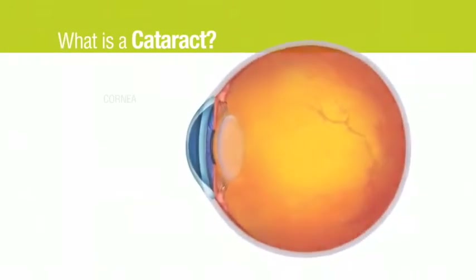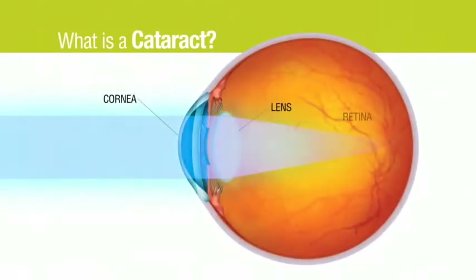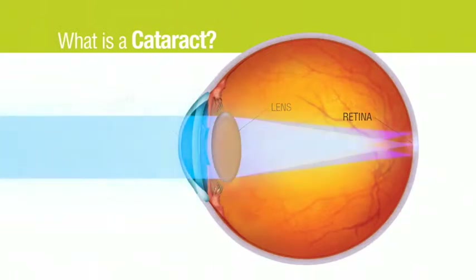When light passes through a clear lens, the light can focus to a point, creating a clear view. Over time, the lens can become cloudy or opaque, developing into a cataract.